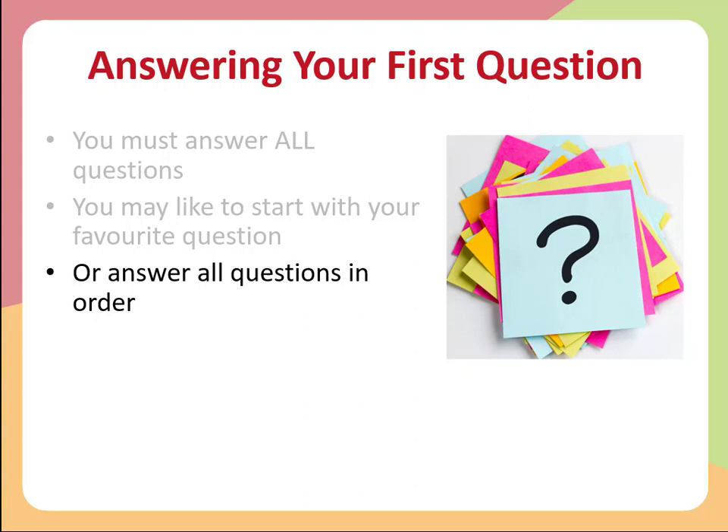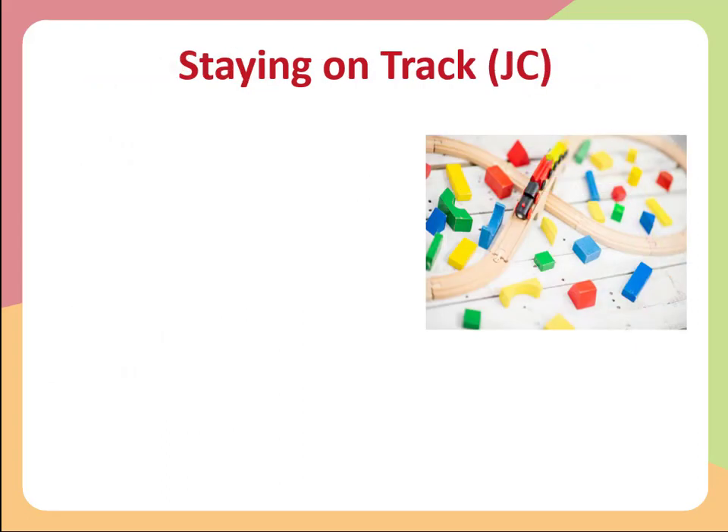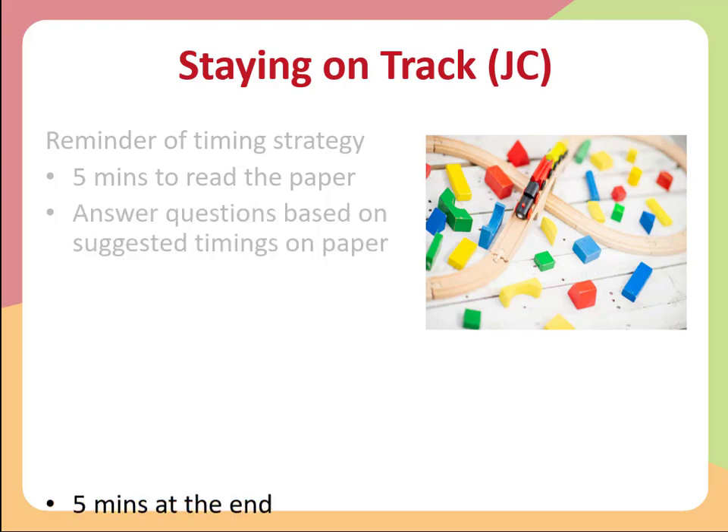Regardless of what you do, it's very important to track your time. For Junior Cycle students, allow five minutes to read the paper. The timings are actually given on the papers, which you'll also see in past papers — that's quite handy. It's going to be roughly in proportion to the amount of time allocated. The best thing to do is follow the examiner's advice and follow the timings they've recommended. Allow yourself five minutes at the end to go back over your questions, check your answers, do any corrections needed, and have a little safety cushion in case you overrun slightly.